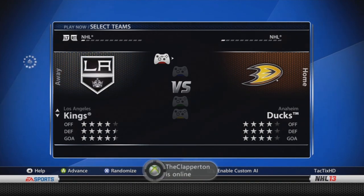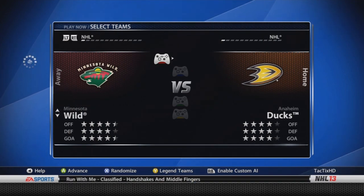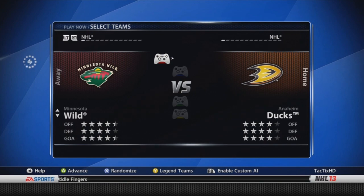LA Kings — four, four and a half, and four and a half stars. Quick actually got a downgrade, which wasn't expected — he's now an 88, was a 90. Bernier's up from an 80 to an 82. Minnesota Wild — four and a half, four, four and a half stars. Backstrom actually got a downgrade, I think he was an 86 but he's now an 85. As well, Jonas Brodin is now a 78, as well as Charlie Coyle, now a 78.